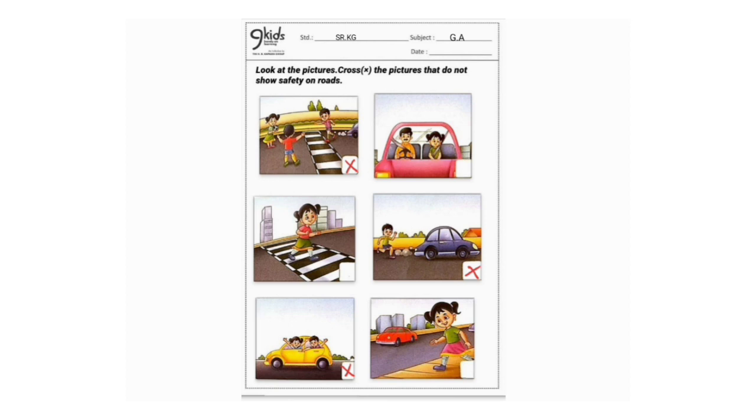The fourth image shows a boy running behind a vehicle. Kids, is it safe to run behind a moving vehicle? No, we should never run behind a moving vehicle, so we cross mark the image. The next image shows children removing their head and hand out of a moving vehicle — it's not safe, so we cross mark the image.